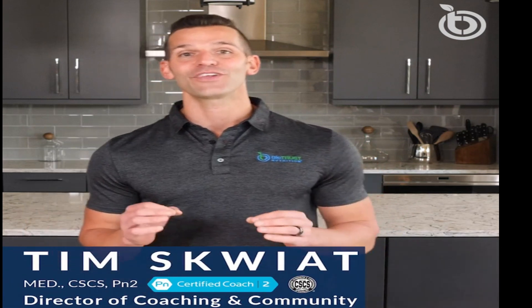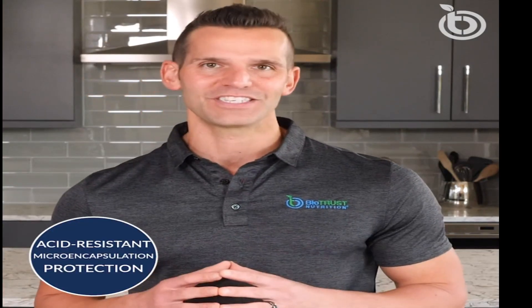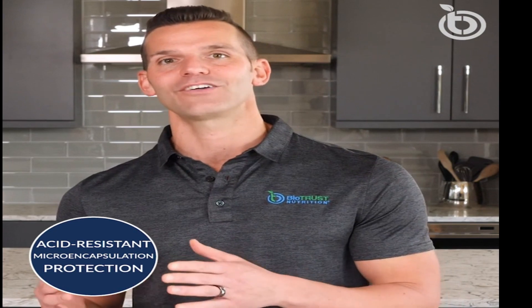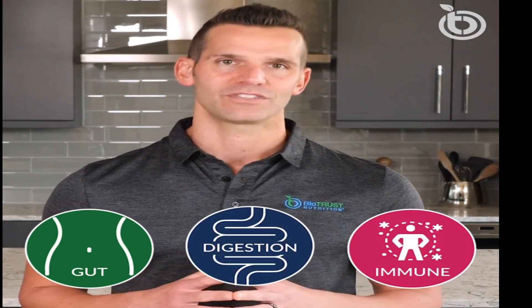Hey, Coach Tim here. If you're looking to take your gut health to the next level with a probiotic, Pro X10 is the ultimate probiotic for you. Pro X10 combines acid-resistant microencapsulation technology with powerful probiotics and prebiotics to help support a healthy balance of gut bacteria, a healthy digestive tract, and a healthy immune system.